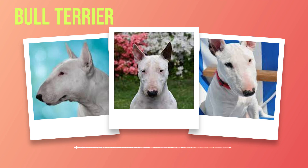Chapter 2: History and Origin. As we delve into the fascinating world of bull terriers, it is essential to understand their history and origin. These unique dogs have a rich heritage that spans centuries, with roots deeply embedded in various cultures and purposes. From their humble beginnings to their recognition as a distinct breed, the bull terrier's journey is one of resilience and adaptability. Their origins can be traced back to 19th century England, where they were bred for blood sports such as bull baiting and ratting.